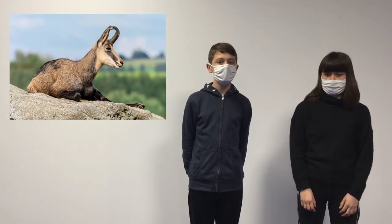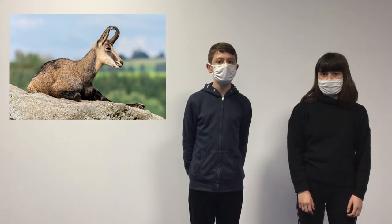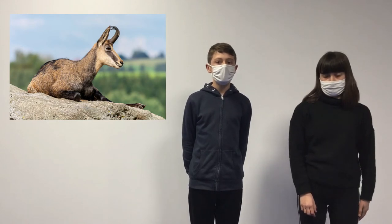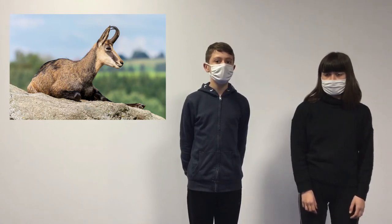Today we present you the chamois. It lives in South East Europe and North East Europe. This animal is about 1 meter long and 1 meter 70 cm tall. An adult weighs between 25 and 60 kg.